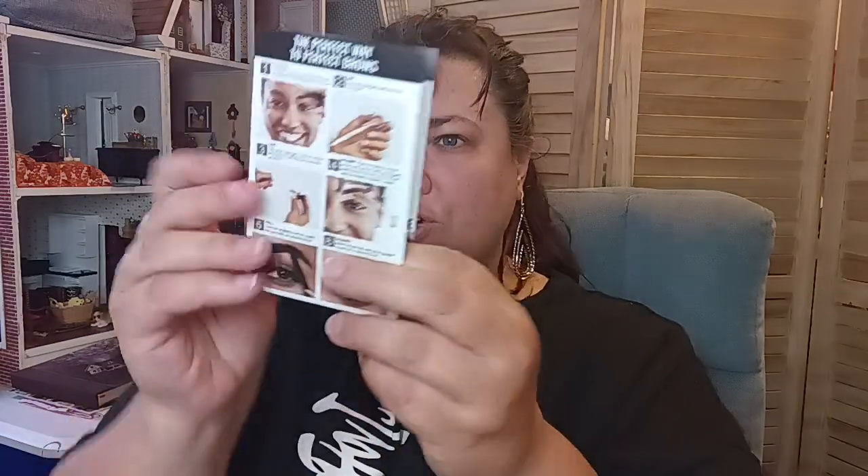So it looks like the first thing is you want to identify your points. Point one, point two is my high point, and then point three. So I have to choose a stencil that best fits by aligning it on your eyebrow. Let's do that first. These all kind of look like they're on the thin side. I have like big brows — or I guess it might be considered big for some. So let's see what we can find that's going to match us best.